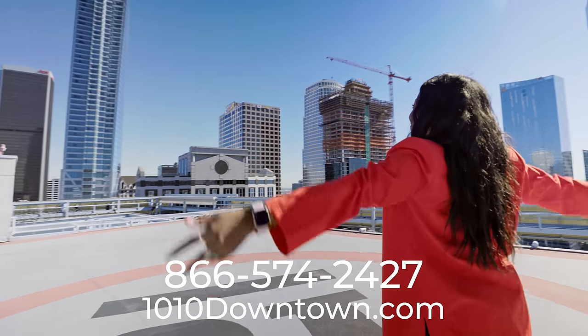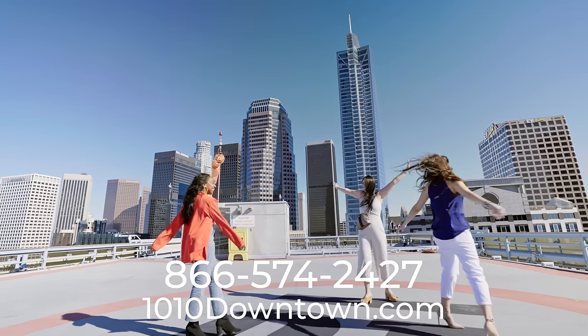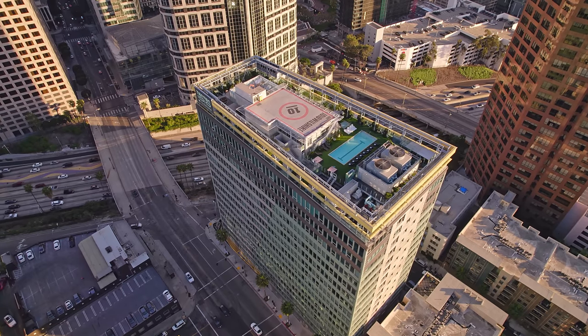Come join our all-inclusive live, work, play community today at 1010 Wilshire in downtown.